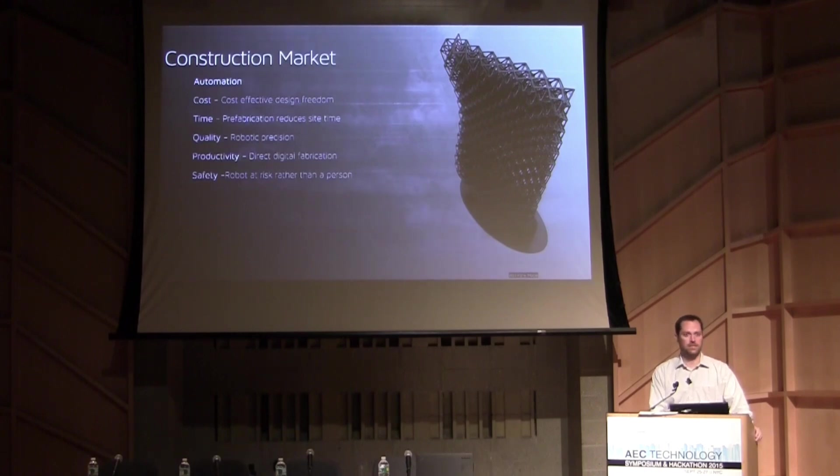By bringing automation into the construction industry for really one of the first times, there are a lot of advantages. Cost is one of the best — it allows cost-effective design freedom. Prefabrication helps general contractors reduce on-site time and unpredictability. And robotic precision at 0.06 millimeters of accuracy means it has accuracy in spades — and it puts a robot at risk rather than a person on a site.